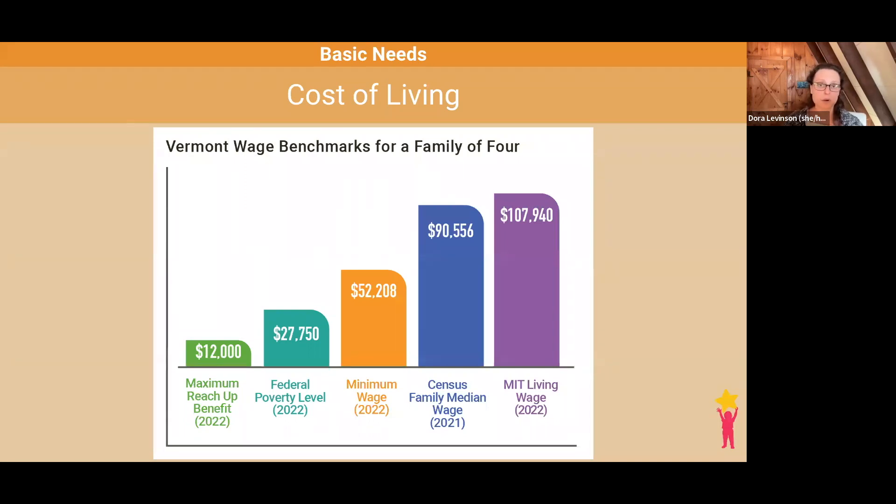A family of four in Vermont would need an annual income of almost $110,000 to meet these basic needs. This chart also shows several additional metrics for a family of four living in Vermont. As you can see, even the median household income does not meet the living wage, let alone the earnings from two adults working for minimum wage or families receiving the maximum reach-up benefit.